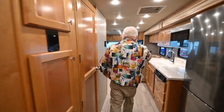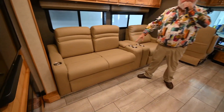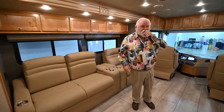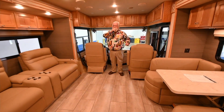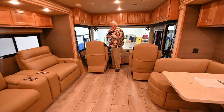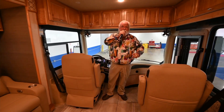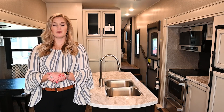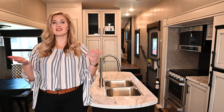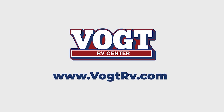The Tiffin Allegro Red is going to be a barn burner — it's at a very affordable price. It's a great coach. You've got day-night shades all the way throughout. This couch unfolds and makes a bed, so you can sleep two here, two in the back, one or two kids here — five to six people. This is a great starter diesel motorhome built by Tiffin. Everything they do is with the customer in mind. You have all the touch control pads, and this coach has air level on it instead of hydraulic jacks. It's a beautiful coach, guys. We appreciate your time and we look forward to showing you more. Thanks for watching — drop a comment below or suggestions for content. Give us a like and subscribe. Thanks again from Vogt RV.